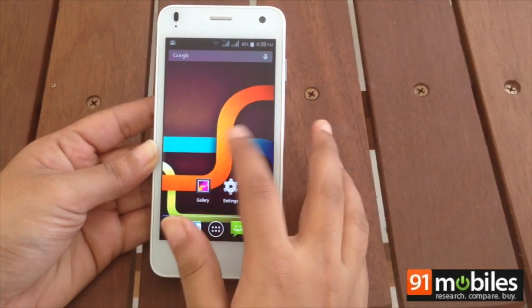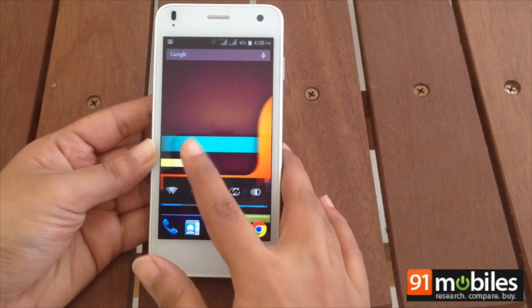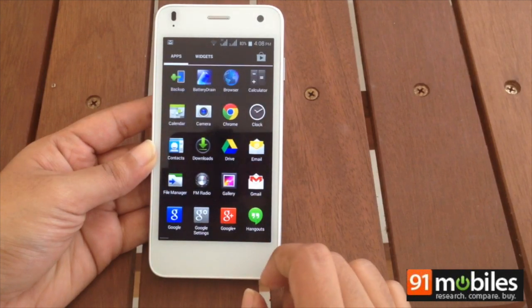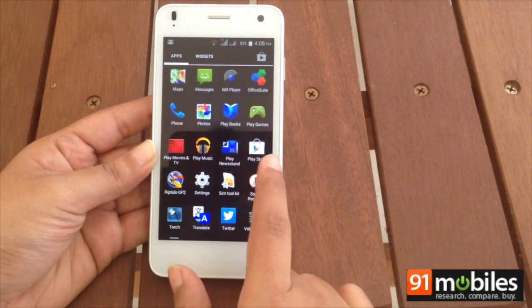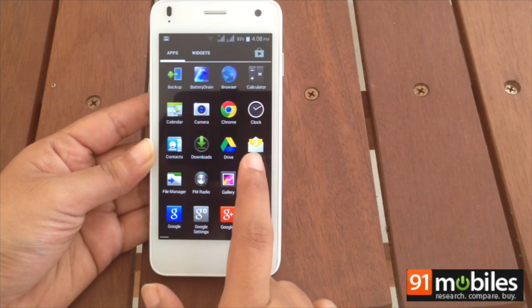Coming to software, the Iris X1 runs Android 4.4.2 KitKat and offers users a pure Android experience with minimal alterations to the user interface. Pre-loaded apps are also few, giving you more storage for your downloads.